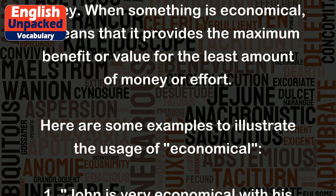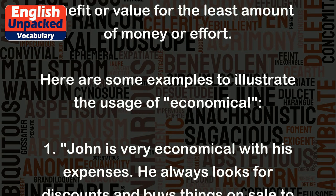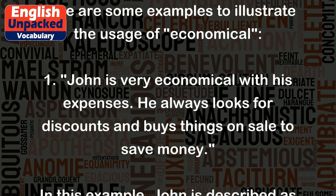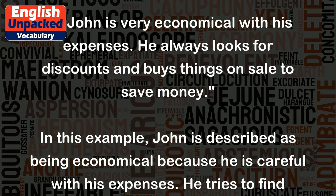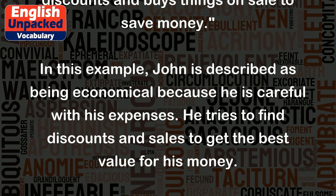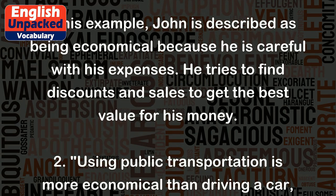Here are some examples to illustrate the usage of "economical." One: John is very economical with his expenses. He always looks for discounts and buys things on sale to save money. In this example, John is described as being economical because he is careful with his expenses. He tries to find discounts and sales to get the best value for his money.